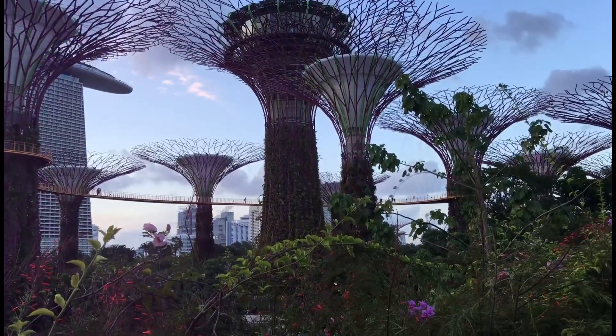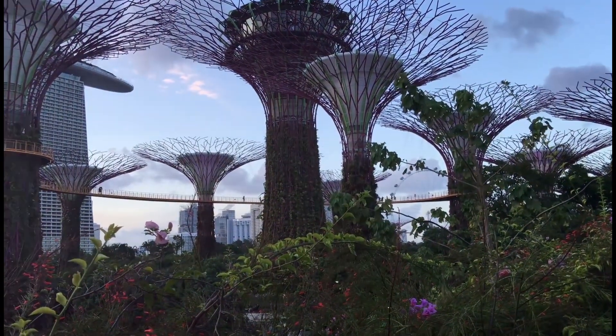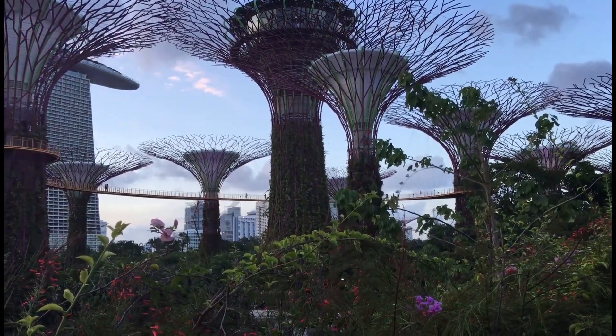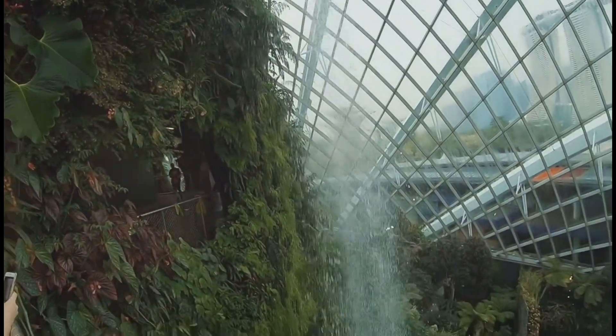Imagine walking through a vibrant tapestry of flora. Exotic flowers bloom in a kaleidoscope of colors. Giant trees tower overhead, their leaves filtering the sunlight. Waterfalls cascade down moss-covered walls, creating a soothing symphony.